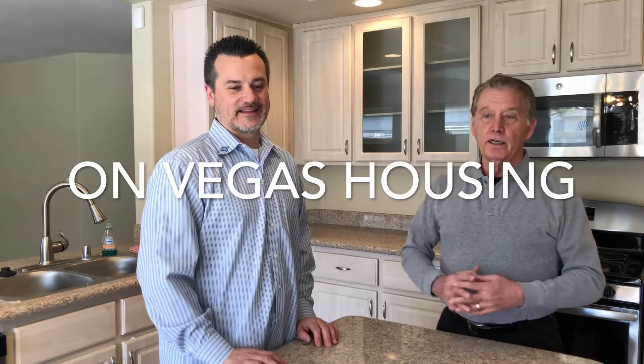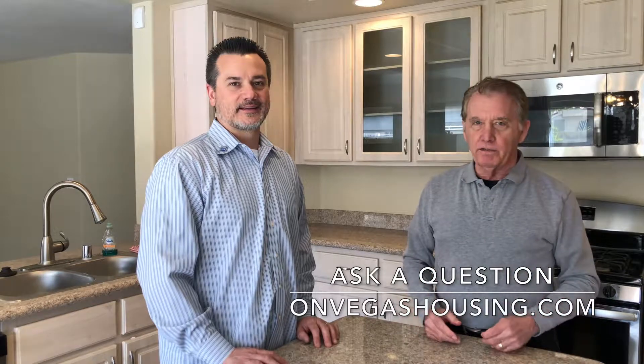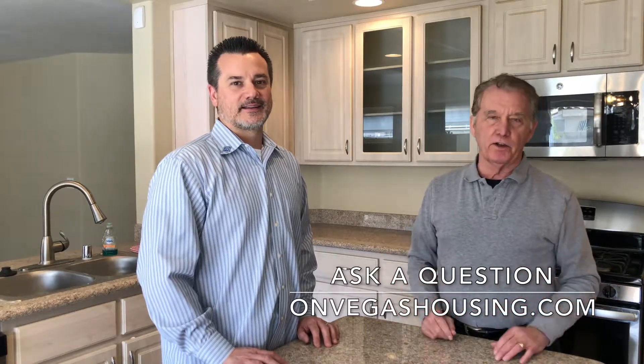Hi, I'm Hal DeKaiser and this is Josh Holmes. We're here for another segment of On Vegas Housing and today we're going to talk about some of the things, if you're looking to sell your house, the basic improvements you should make that will remove the kinds of things that make people say 'that's going to be an expense and a headache and I don't want to deal with it.'